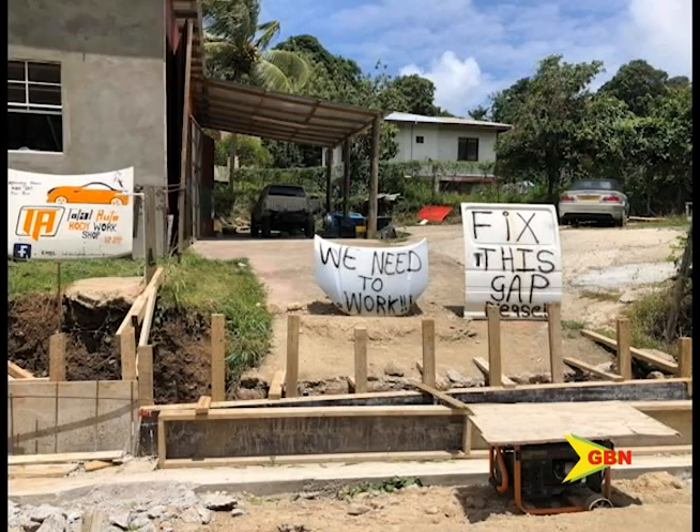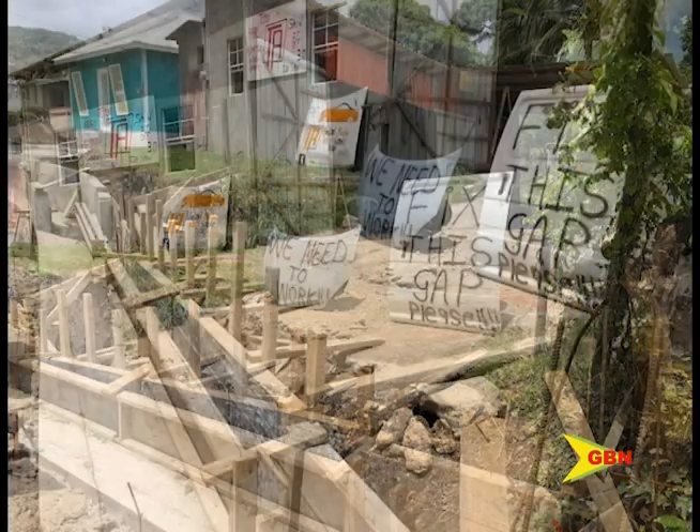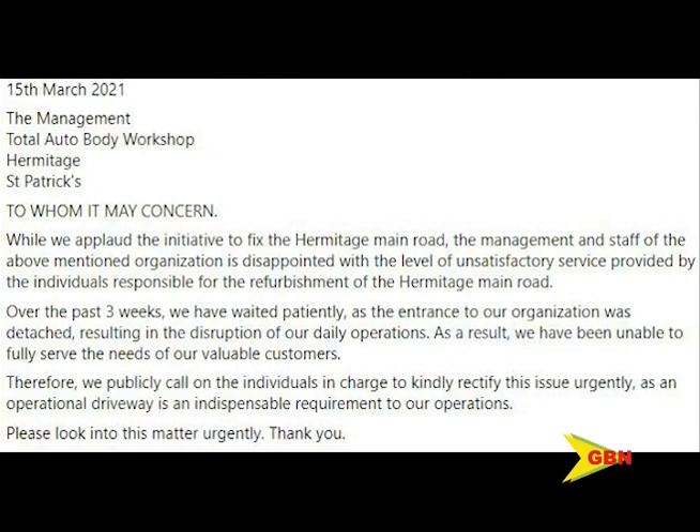One business owner in Hermitage St. Patrick posted images on social media of his driveway that, due to the construction being done as part of the St. Patrick Road Improvement Project, was left incomplete for three weeks. As a result, business at the body shop was disrupted without an operational driveway.